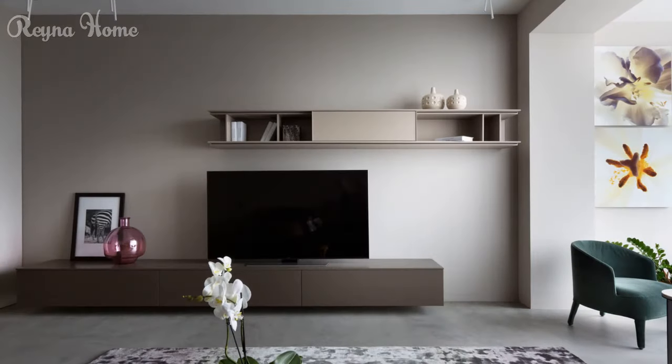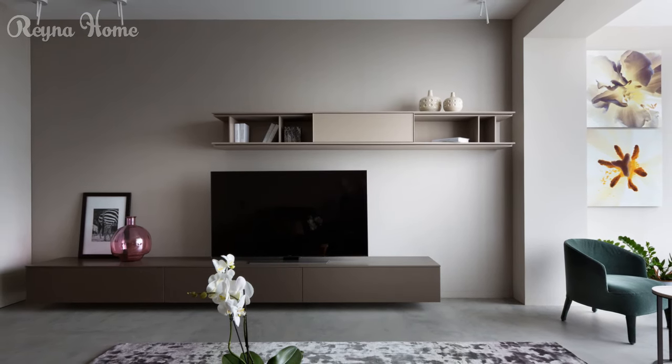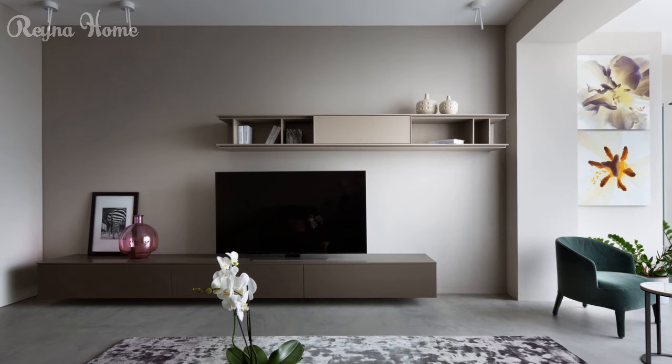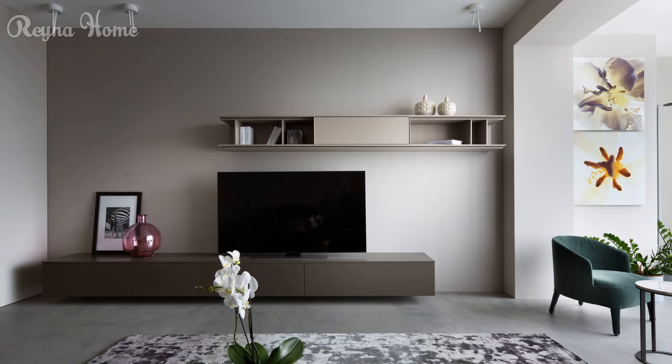36. A cozy living room with a modern touch features a mounted TV as the focal point. A dark leather sofa sits beneath it, with a rustic wooden coffee table and a colorful rug completing the seating area. The overall impression is one of inviting comfort and timeless style.